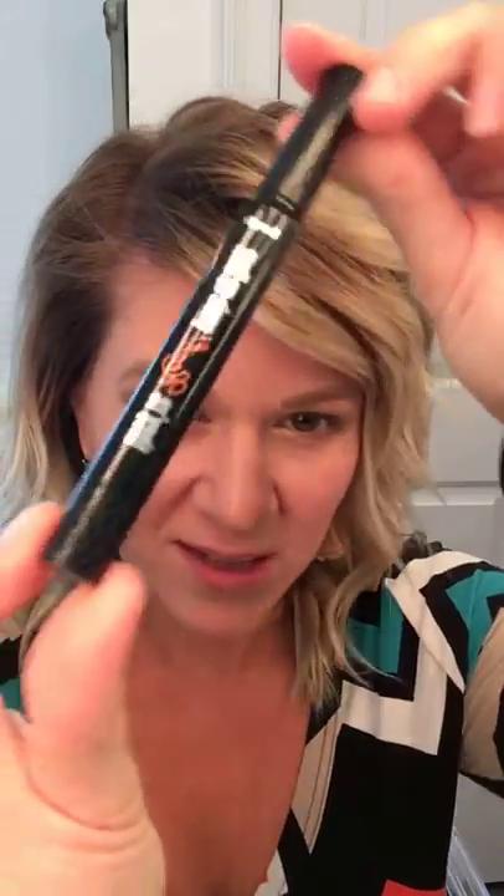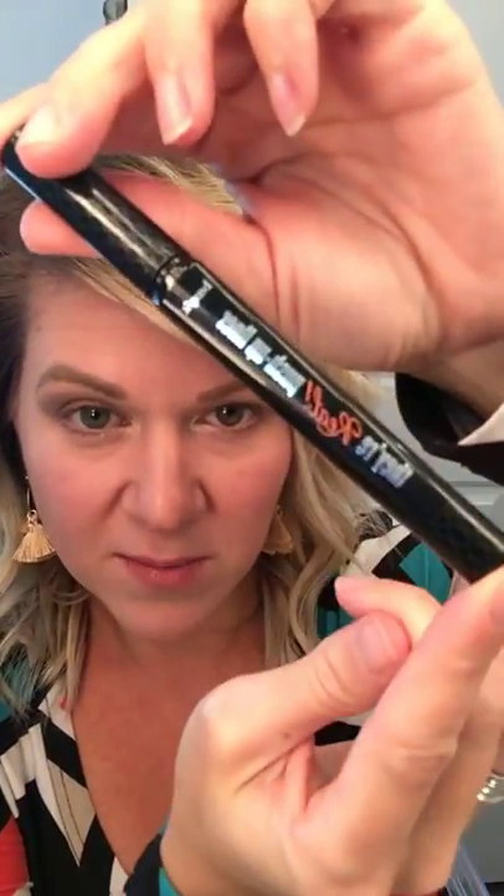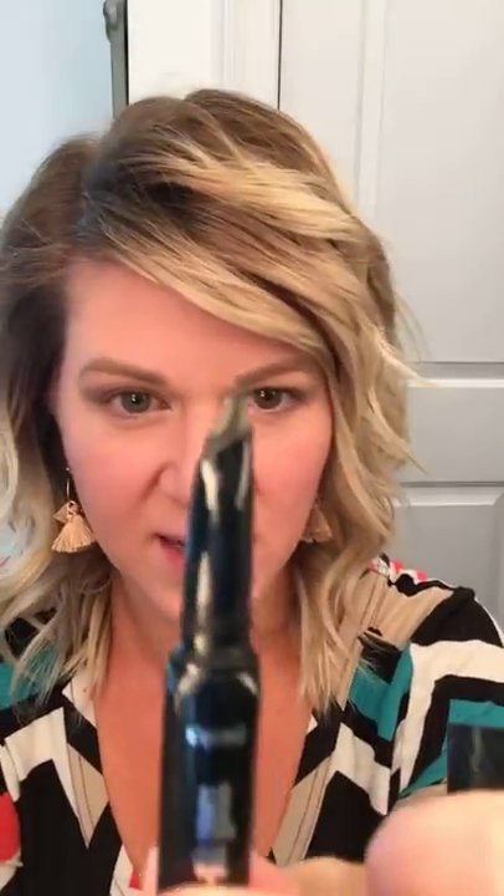The first one I'm going to show you is Benefit's They're Real push-up liner. It looks like this — it's by Benefit and it's a push-up liner. It's somewhere in the $20s — I think around $23 to $26. It does last a long time and it is a waterproof, smudge-proof, long-lasting eyeliner. When you put this on, you have to scrub it off at night with a really good makeup remover. That's what I want — I don't want it going anywhere.